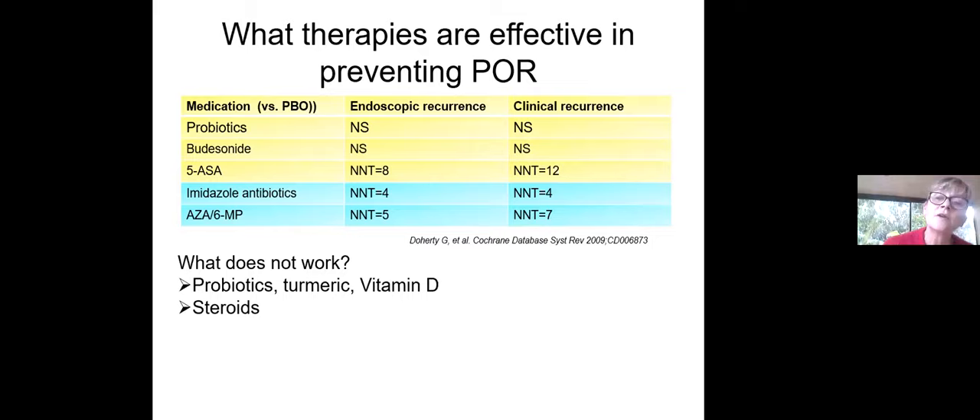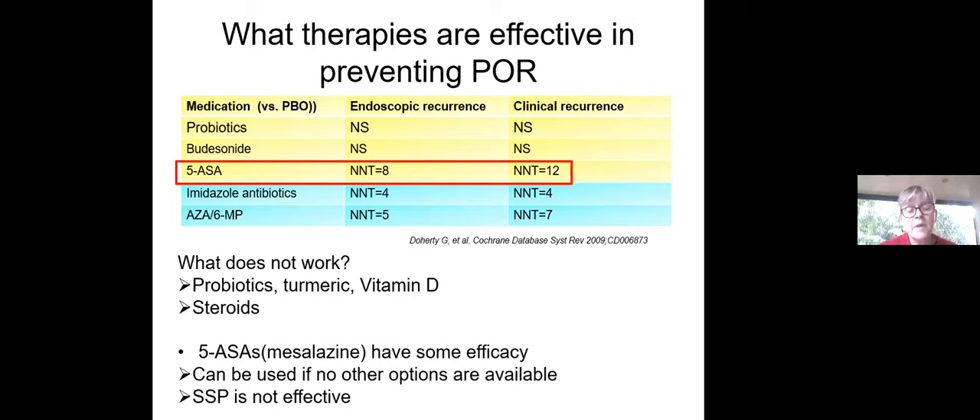What therapies are effective in preventing post-operative recurrence? What doesn't work: probiotics, turmeric, vitamin D, and steroids — in particular budesonide. The aminosalicylates do have some efficacy, but it's really fairly minimal, with large numbers needed to treat. They can be used only if there are no other options. Pentasa and sulfasalazine do not seem to work. Ciprofloxacin is also not effective in preventing post-operative recurrence.